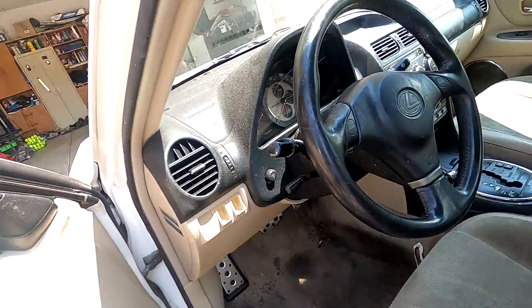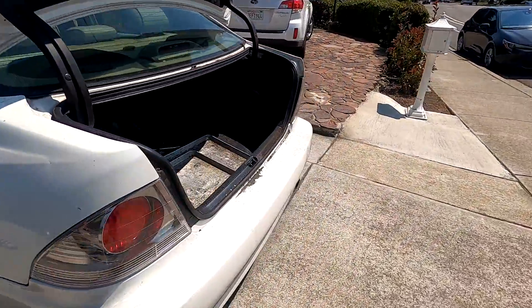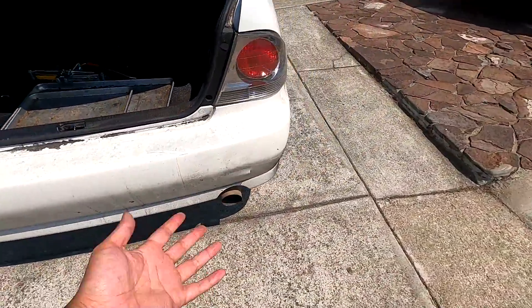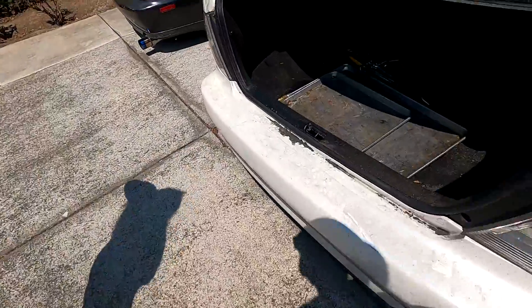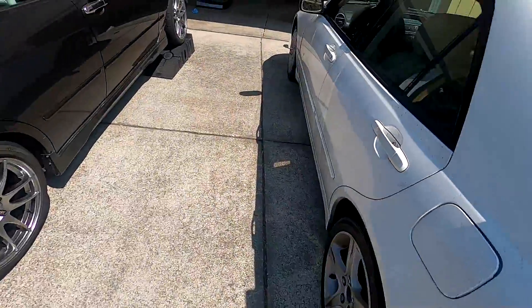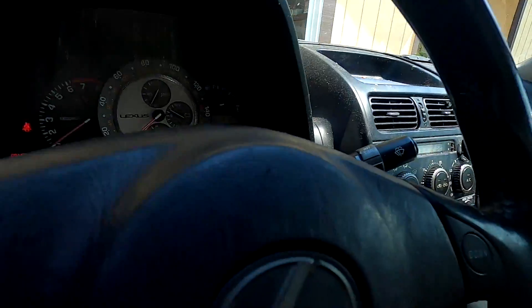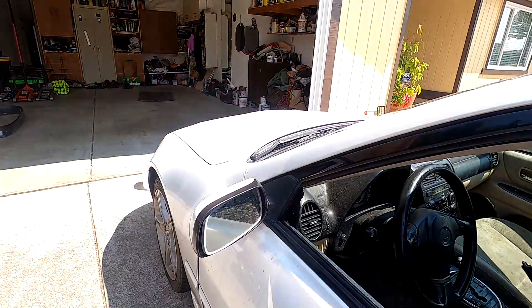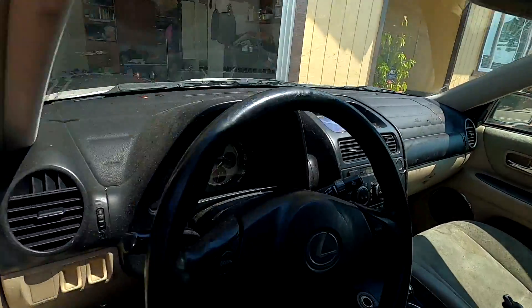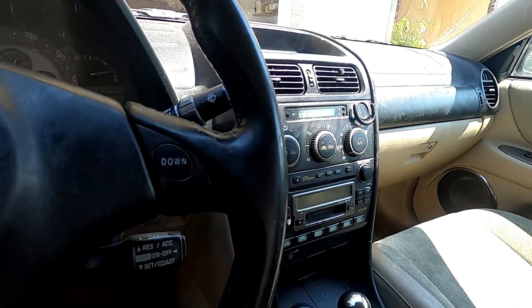It starts. I don't see any smoke coming out — I was told it's a blown head gasket. It's running fine. No warning lights on surprisingly.